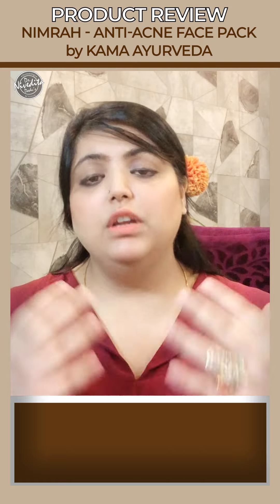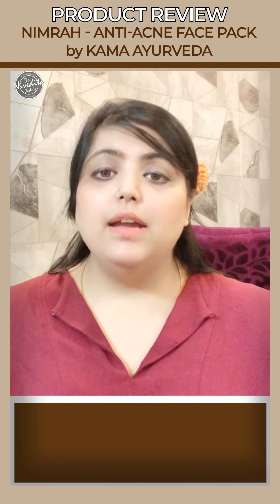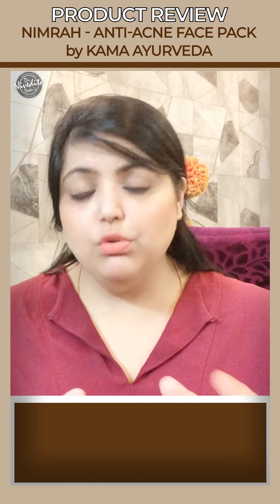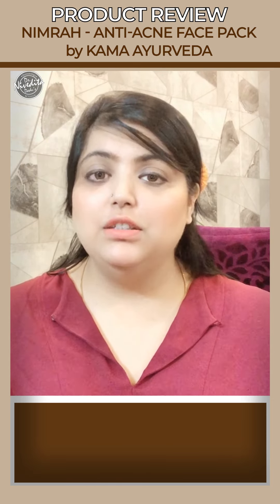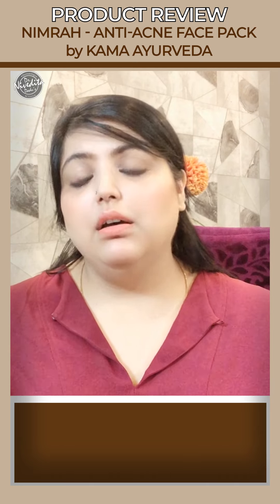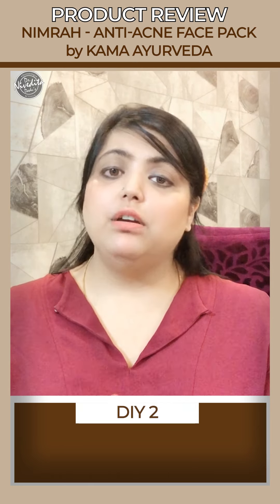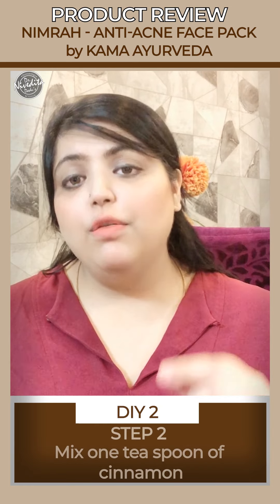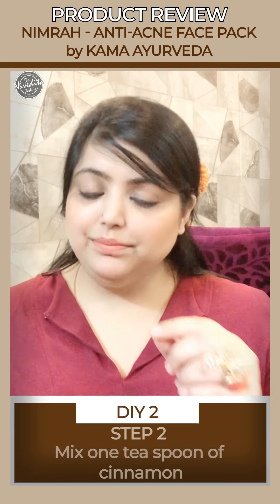The blemishes will go down, the acne will go down, and the inflammation will go down. For those who don't have these ingredients or don't want the hassle of mixing them, there is another DIY option.